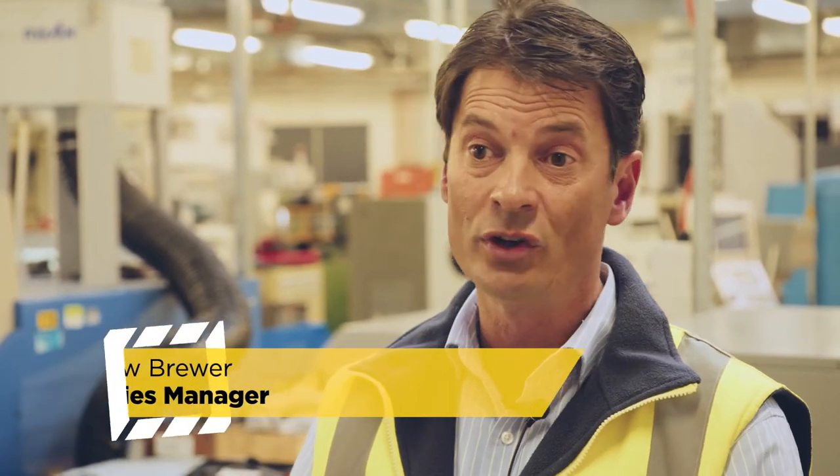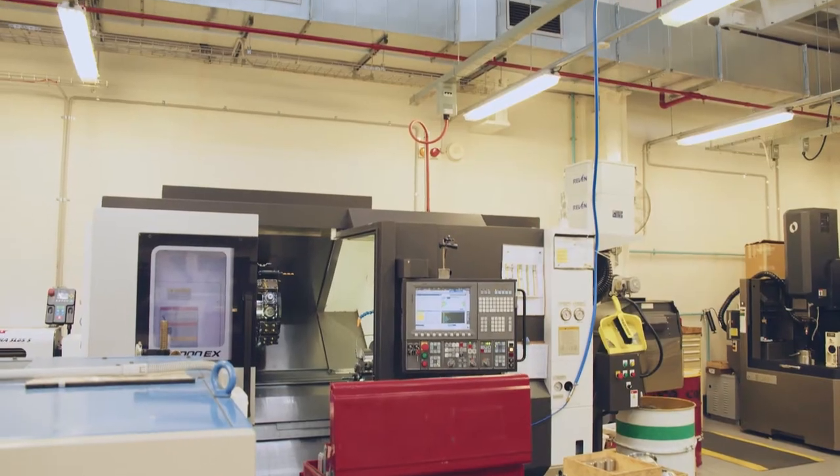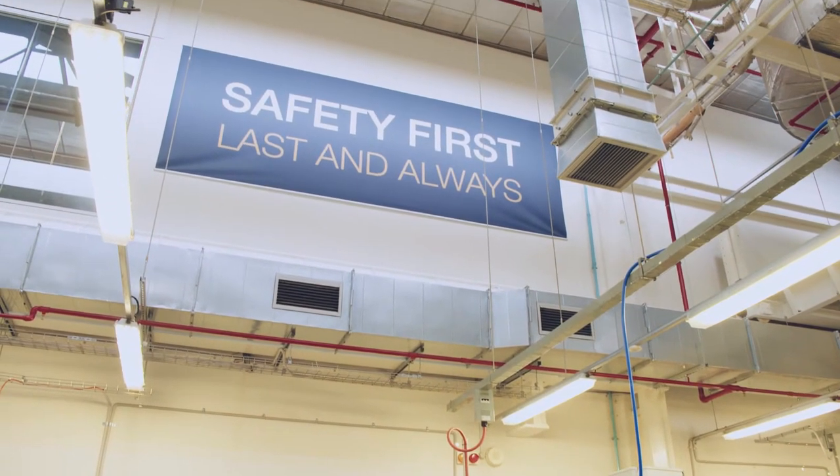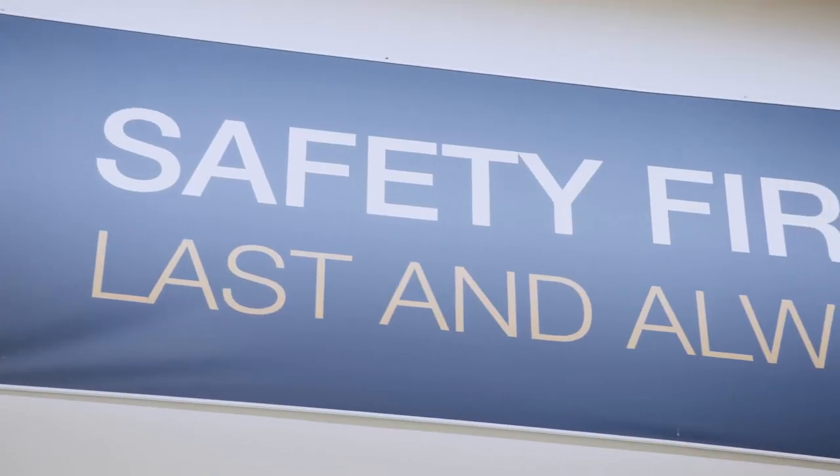Safety is paramount in a manufacturing facility. There are a number of hazards there. We have automated machinery, we have pressers that can press coins at 1,250 tonnes of pressure. So fingers, arms, hands etc.